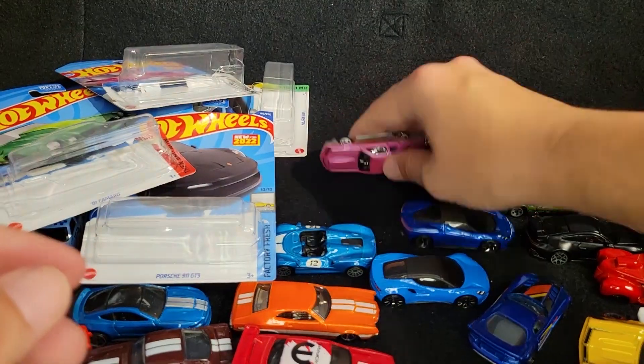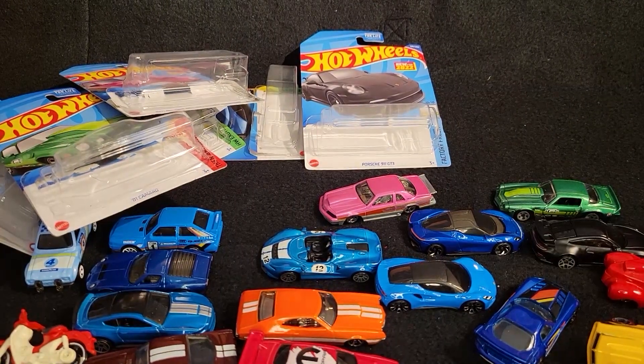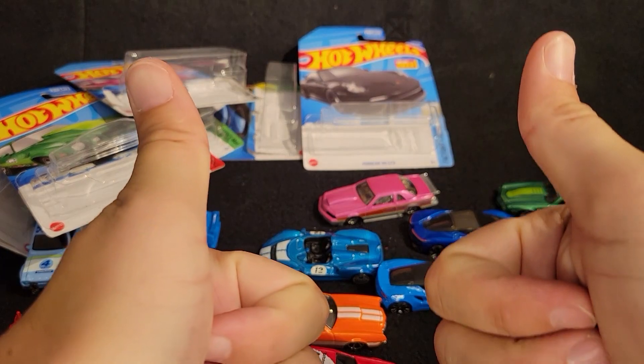There you have it — there are the 2022 Hot Wheels Cube Case cars I was able to find on the pegs. Let me know which ones are your favorites in the comments below. And until the next one, have a good one.